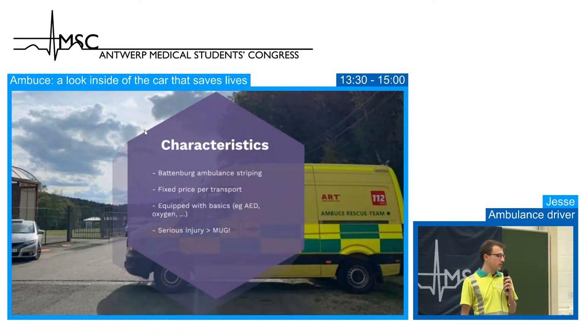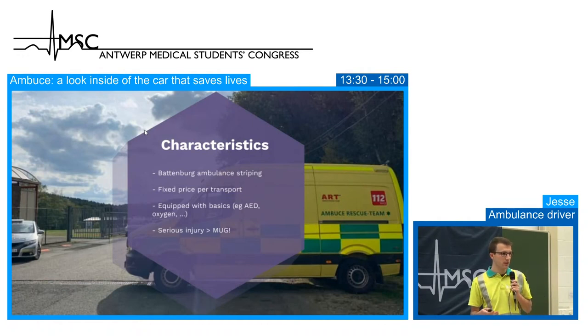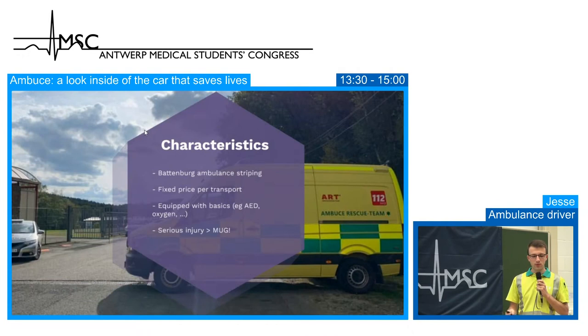We are equipped with the basics — an AED, oxygen and similar items. We can perform basic, non-invasive tasks. With a serious injury we call a MUG. As paramedics, we cannot give any medication, so for patients in too much pain or with nausea, we have to call a MUG or PIT. Usually doing around 10 transports a day, we need a MUG or PIT two to three times.